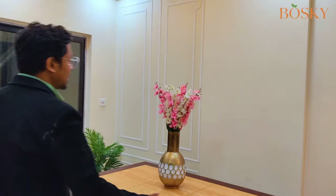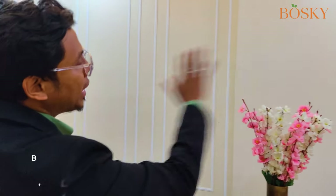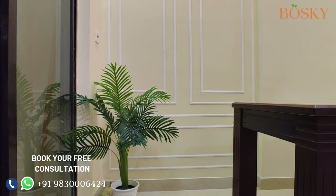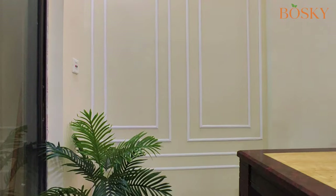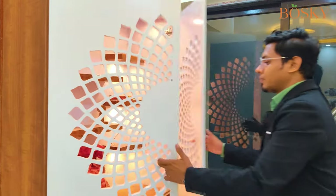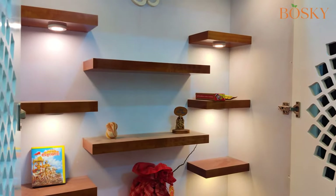For the dining area, we have given a very beautiful look with a beige paint and also a French wall to give a little bit of elegant look. Opposite to the dining wall, as per the client's requirement, we have placed a pooja unit with proper lighting and shelves inside.